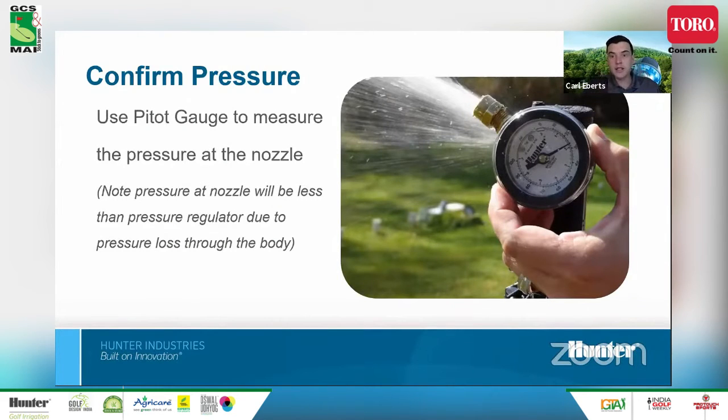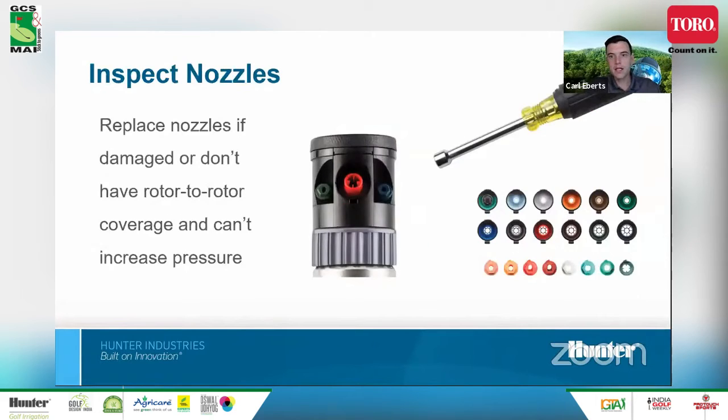If spacing is designed correctly but rotors are not reaching the next head, the pressure may be too low. The best way to confirm pressure is using a pitot gauge to measure pressure at the main nozzle — shown sticking into the water stream. It's important to note there is a pressure loss through the body and internals of the rotor, so nozzle pressure will inherently be less than inlet pressure. If you're still not achieving head-to-head coverage despite good pressure, you may need to switch to a larger nozzle to get further throw and achieve that head-to-head coverage.